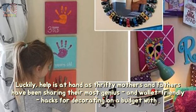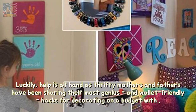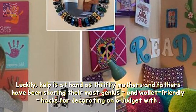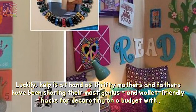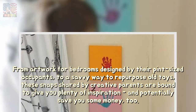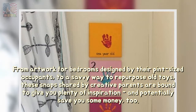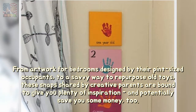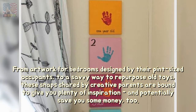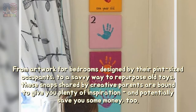Luckily, help is at hand as thrifty mothers and fathers have been sharing their most genius and wallet-friendly hacks for decorating on a budget. From artwork for bedrooms designed by their pint-sized occupants to a savvy way to repurpose old toys, these snaps shared by creative parents are bound to give you plenty of inspiration, and potentially save you some money, too.